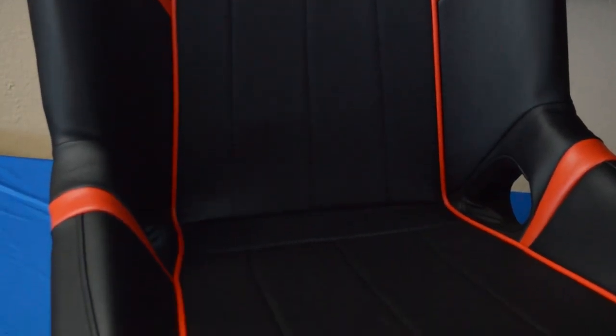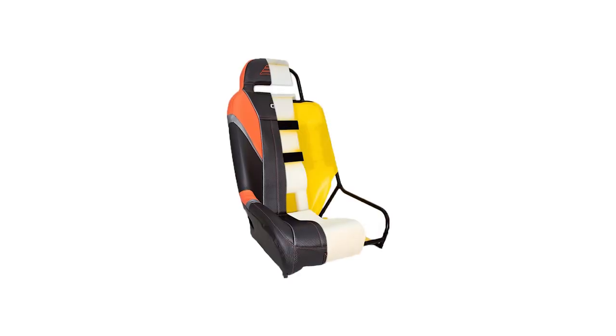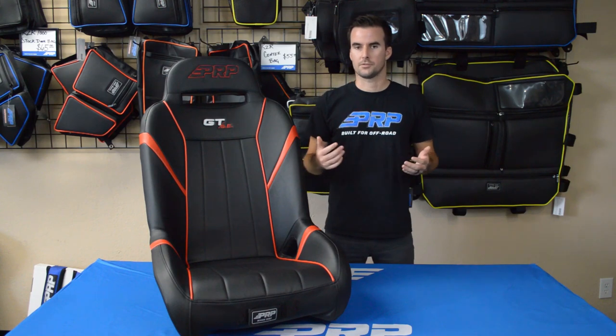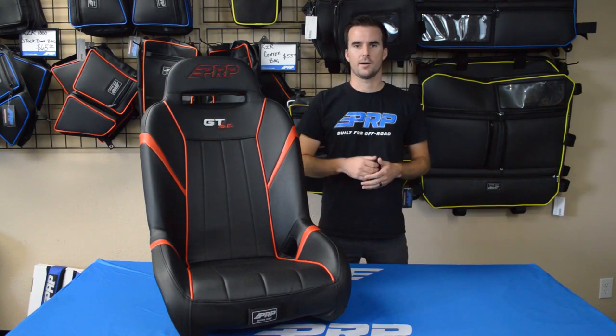One thing we'll never compromise on, though, is comfort. The GTSE features a vinyl-coated nylon suspension liner and dual-density foam. Working together, they decrease the overall impact of the ride on your body. What this means for you is less fatigue, allowing you and your riders to go on longer rides and have more fun.